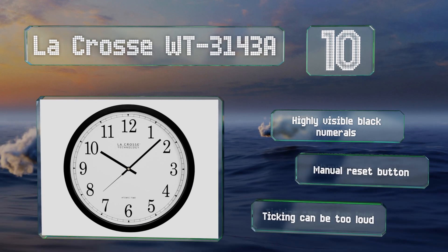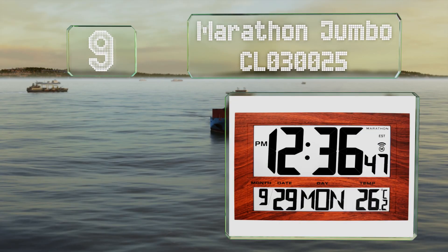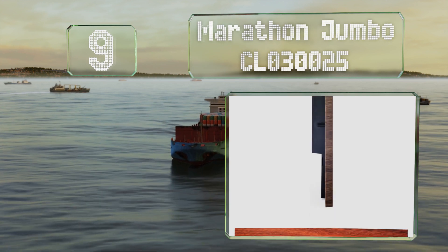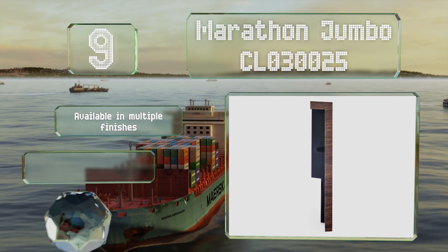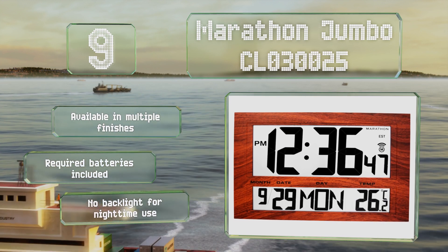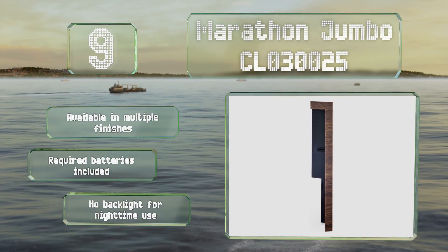At number nine, the Marathon Jumbo CL030025 offers 12 and 24-hour modes, and its size and well-organized face make it easy to read even from a distance. It features a fold-out table stand and a cut-out on the back for convenient hanging. It's available in multiple finishes and includes the required batteries.